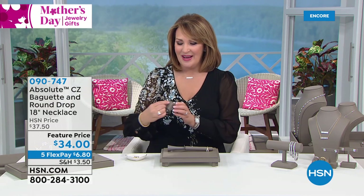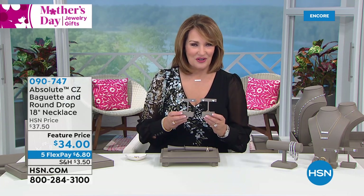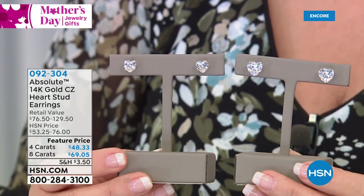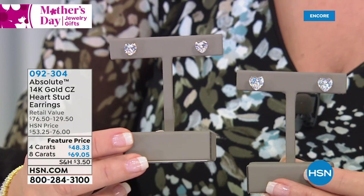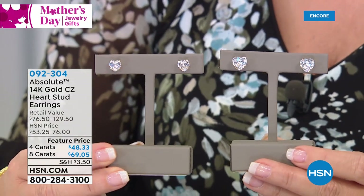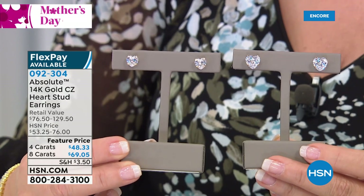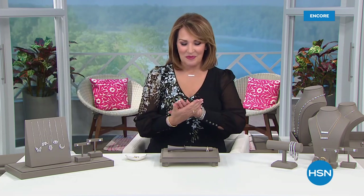One more I want you to see — I own these and actually gave a pair to my girlfriend Amy Morrison because I know she loves gold. These are 14-karat gold — yes, 14-karat gold — gorgeous studs. The big 8-carat total weight or the 4-carat total weight in solid 14-karat gold. They completely sold out when we launched them. Those will be coming up later. But right now, at midnight we launched our best value of the day, our Today's Special, and several thousand of you have already ordered it.